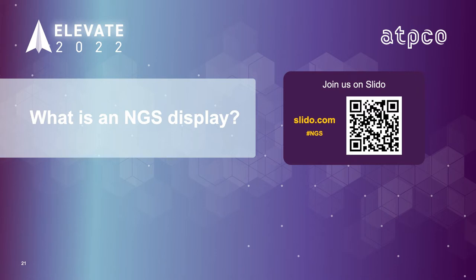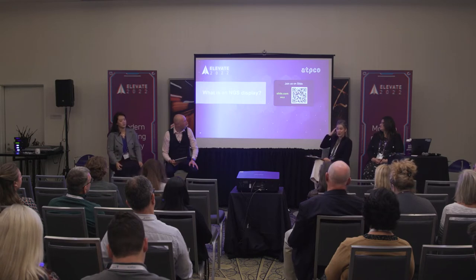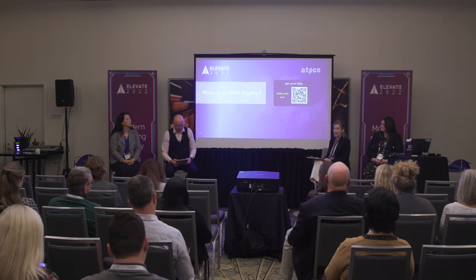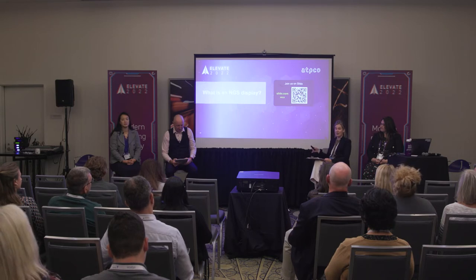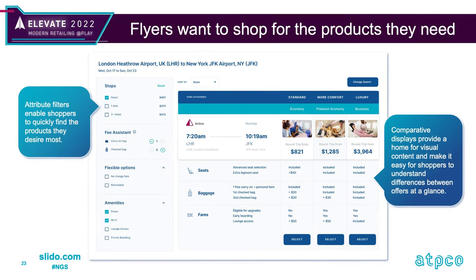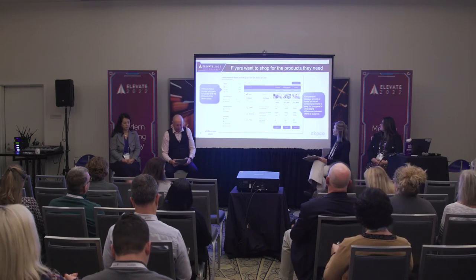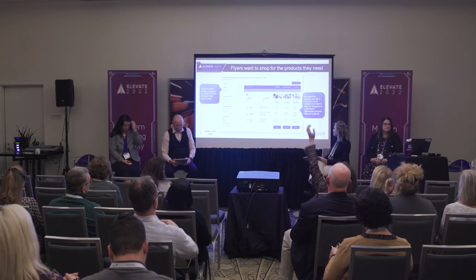Next-generation storefront isn't about ATPCO designing displays — after all, it's not our next-generation storefront, it's yours. We help with getting the best data to drive the best customer experience, sharing industry feedback so that airlines understand channel perspectives and vice versa so we can continue to iterate. Any storefront that encourages shoppers beyond the base fares and uses NGS to do this is an NGS channel. Great examples exist — attribute filters enable shoppers to quickly find desired products, and comparative displays provide a home for visual content making it easy to understand differences between offers at a glance.